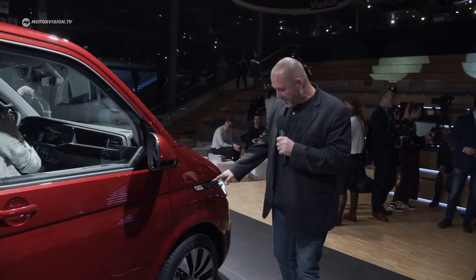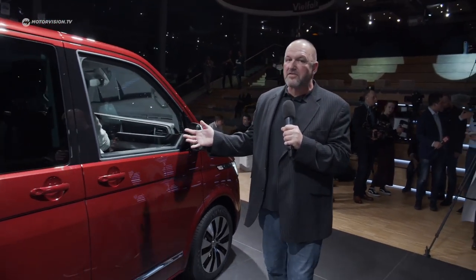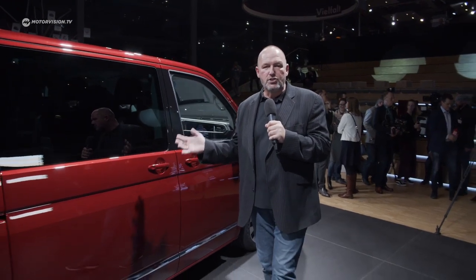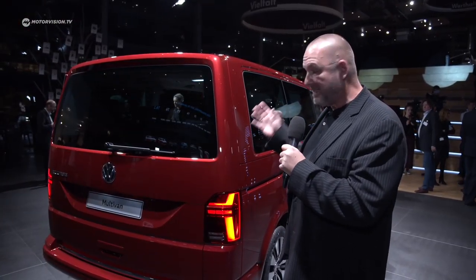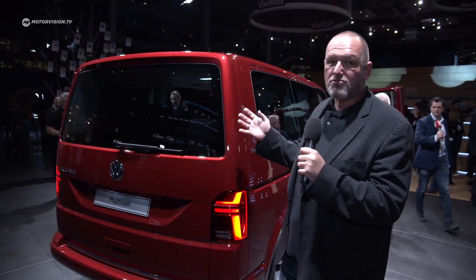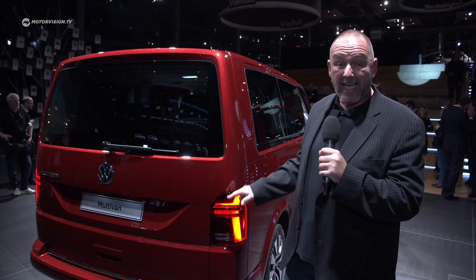I expected the 'Bulli' badge on the side, but now there is 'Multivan,' and on the rest of the side of the car nothing really changes. How should you make something that's perfect even better? Looking at the rear of the T6.1, nothing really changes either, but there is one new thing: the optional LED taillights.